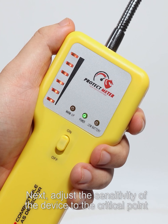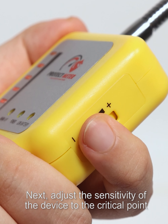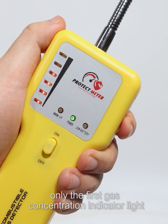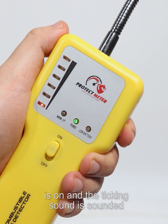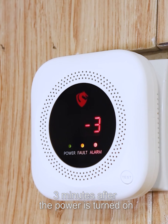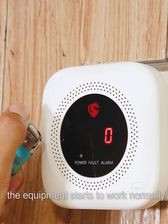Next, adjust the sensitivity of the device to the critical point. Only the first gas concentration indicator light is on, and a ticking sound is produced. Three minutes after the power is turned on, the equipment starts to work normally.